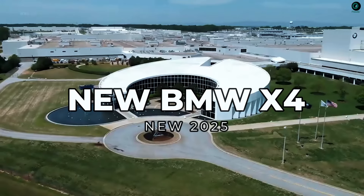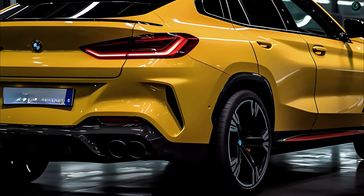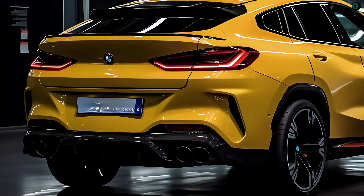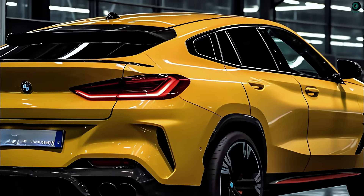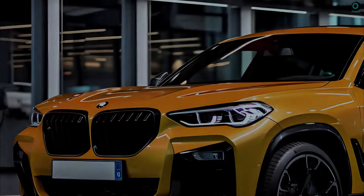German car manufacturer BMW produces the 2025 X4, a small crossover SUV with a premium interior and exterior. The X3 and X4 are the next two BMW cars that will share the same underpinnings.